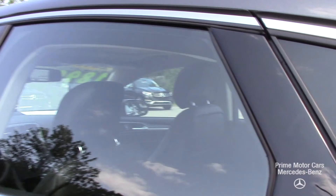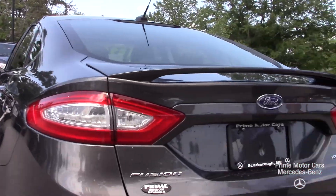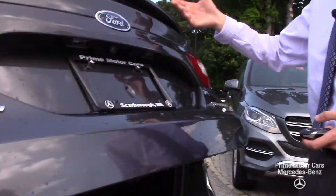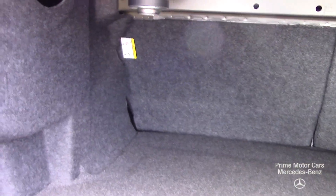Moving around to the rear of the vehicle, you'll see these wrap-around tail lights — this is our Fusion Titanium edition. To open up the trunk, you can do that right from the key fob. All you've got to do is press the button and it opens right up for you. Lots of trunk space — it's a huge amount of storage, super easy to use and get into.